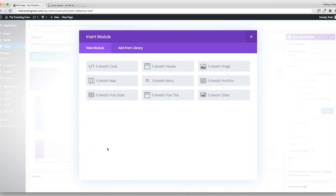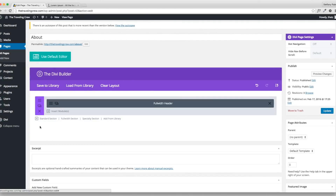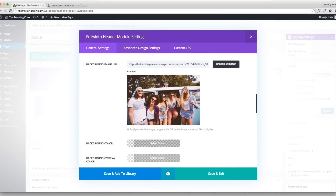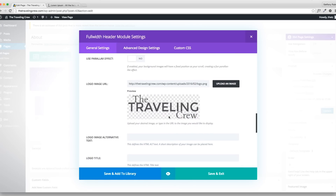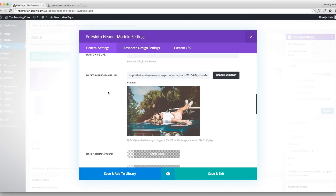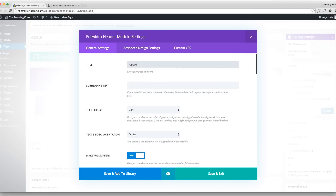I'm going back to adding my full-width section, loading the Header Module from library. Now I can exit the standard section and edit it to be different from my home page. I'll change the image, leave the overlay, remove the Logo URL since I don't want that on the About page, and add a different title — 'About Us' — so you know it's the About page.